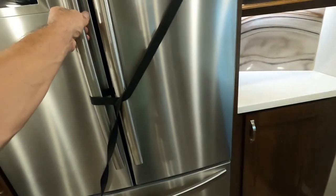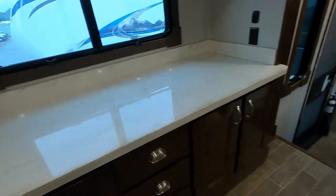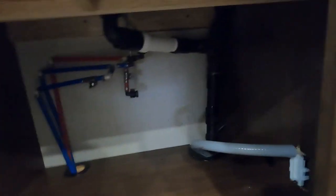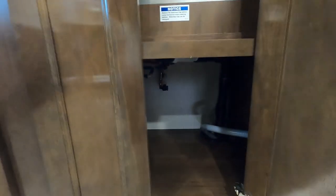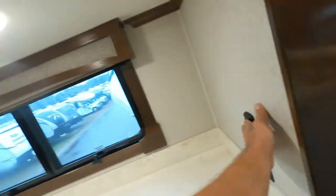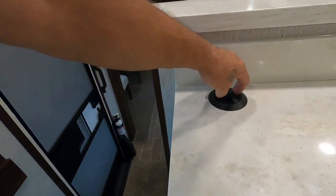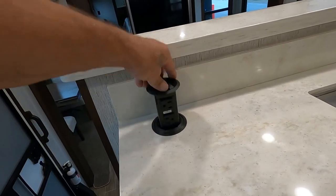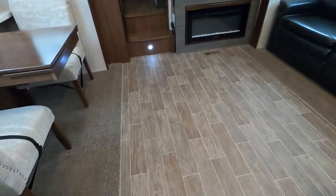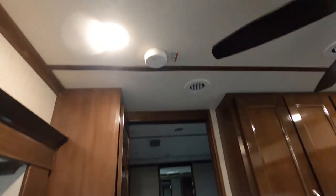Don't want that fridge door swinging open on you. Your plumbing up here is all PEX — maintain it like you would at home, but remember you're bouncing this home down the road so check it more frequently. There's also a pop-up power port with USB and 110 outlets. And there's your smoke alarm located between the bedroom and the living room.